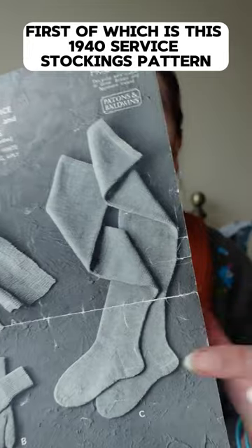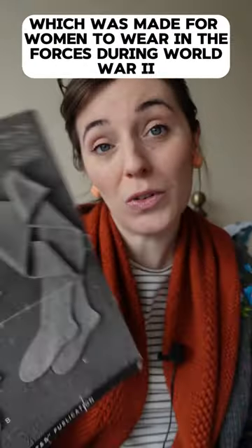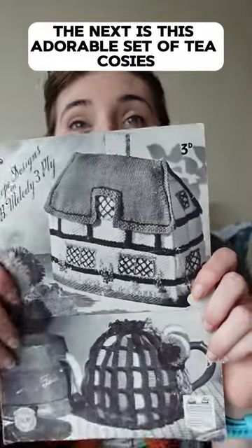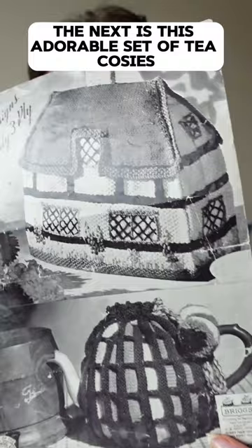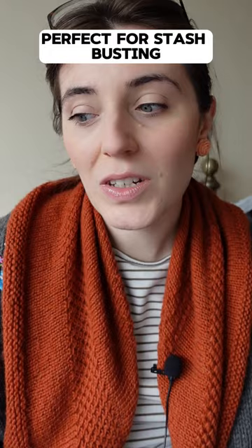The first is this 1940s service stockings pattern, which was made for women to wear in the forces during World War II. The next is this adorable set of tea cosies, which is designed to be knitted from oddments — perfect for stash busting.